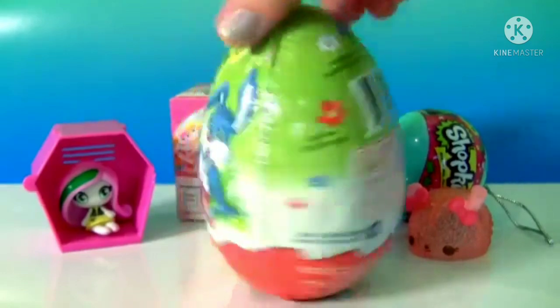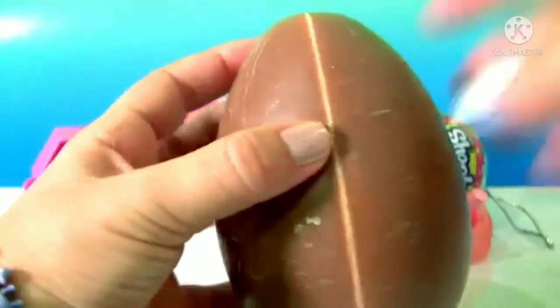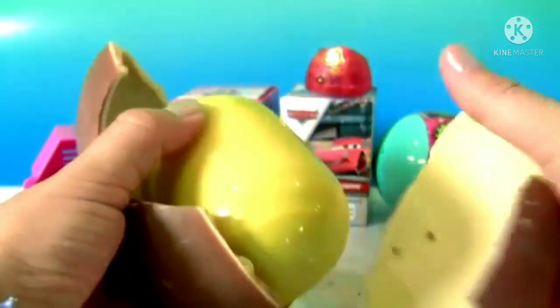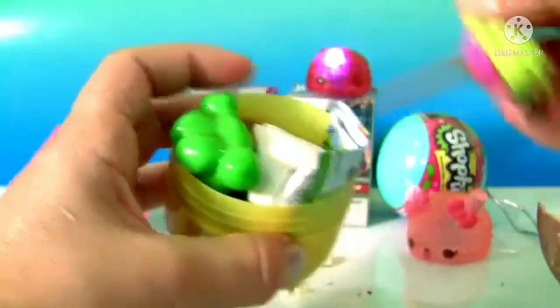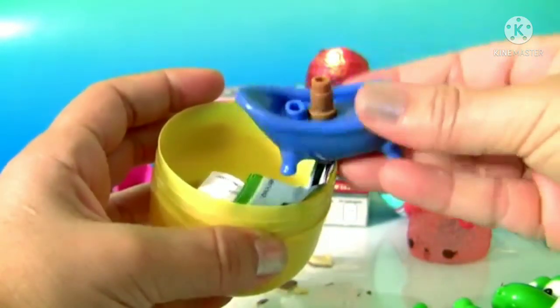Large Kinder Surprise! Wow, this is a lot of Kinder chocolate. And a huge capsule. Here's a frog. Another frog. And the bathtub.